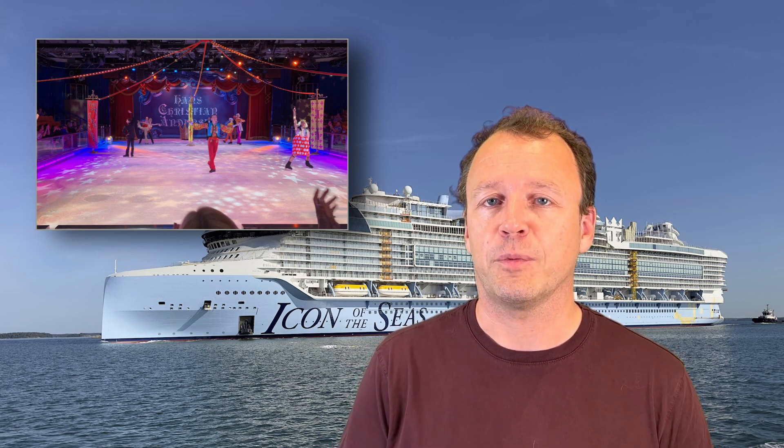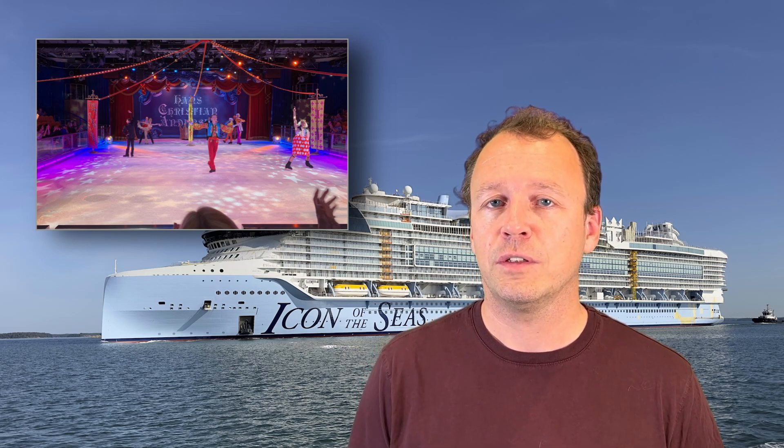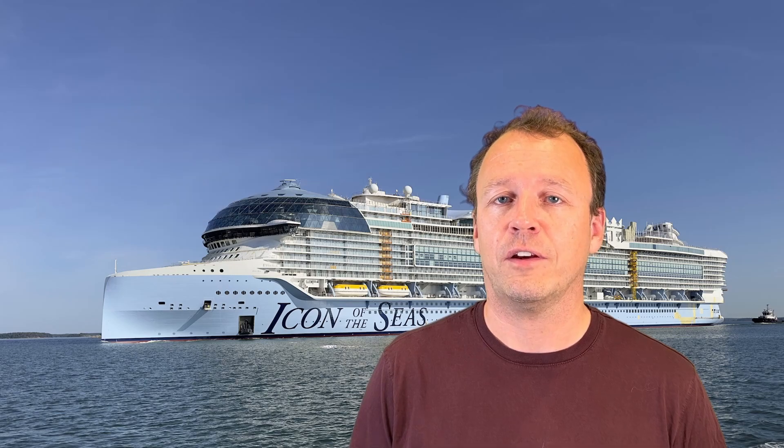A total of 15 ships within the Royal Caribbean fleet have ice rinks, and they include the Voyager, Freedom, Oasis, and Icon class.